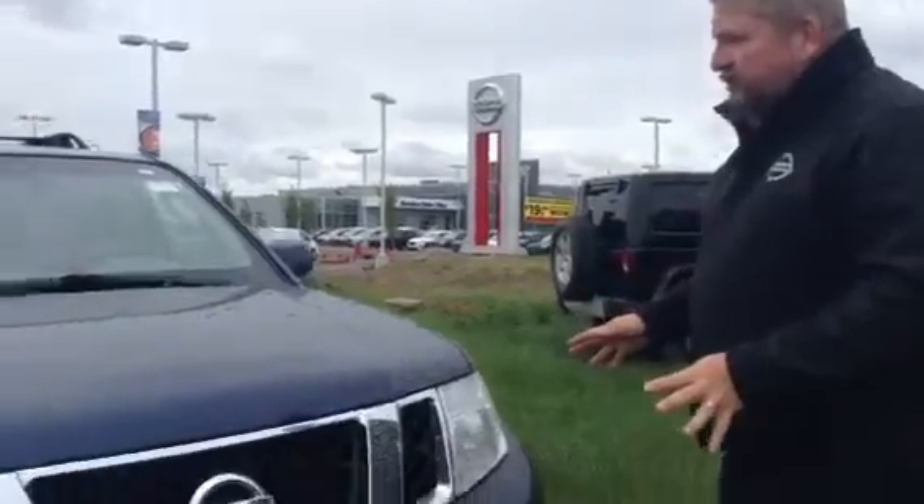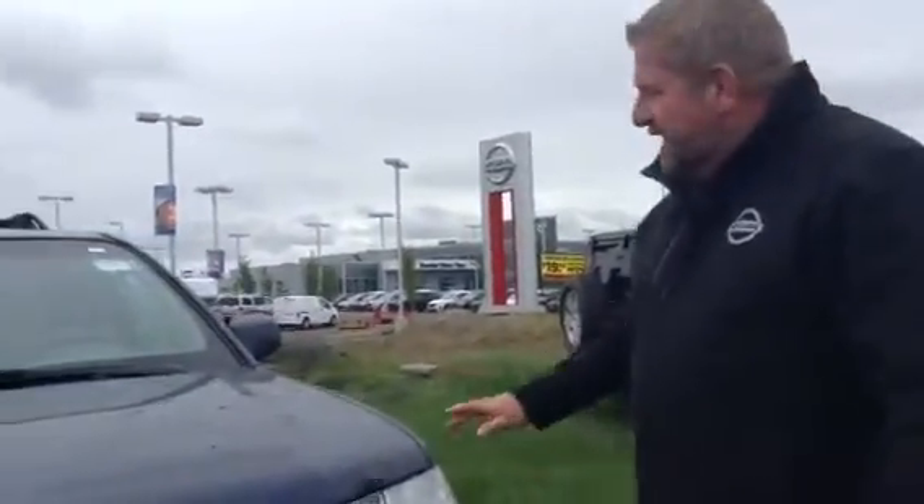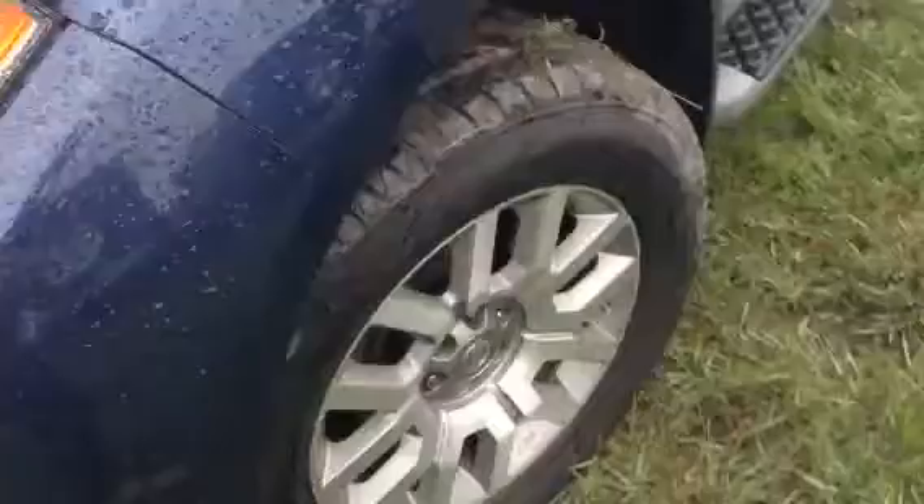It's got that beautiful dark blue and navy blue exterior. It even has a 3M right here on the hood as well, so the front hood's been protected, which is good. You got the nice chrome front fascia again, and you have the aluminum alloy rims.